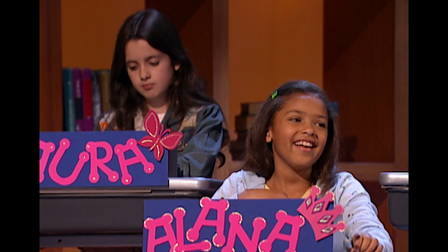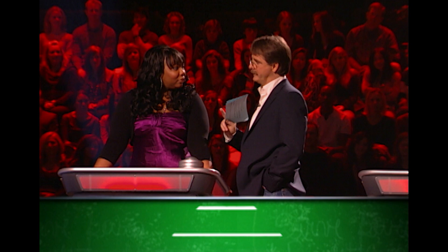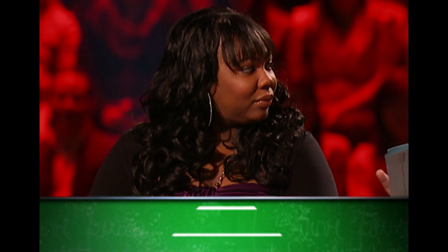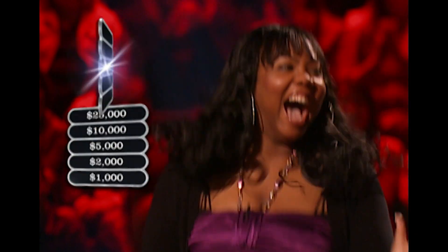Four sides is your answer? Oh yeah. I will tell you this, Lakeisha: a trapezoid has a total of two parallel sides. It also has two non-parallel sides. And that equals four sides — and you got $50,000!